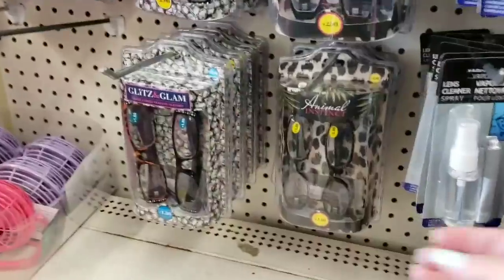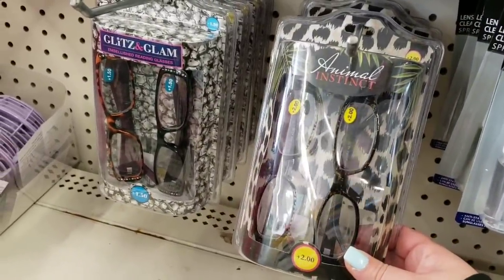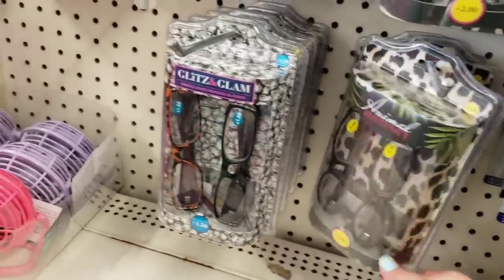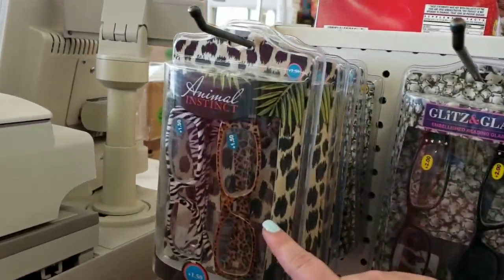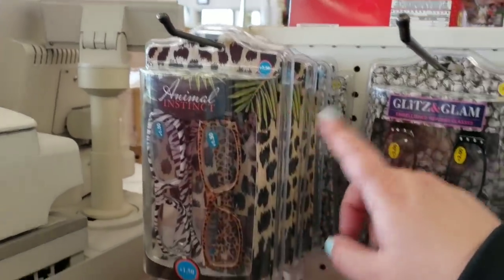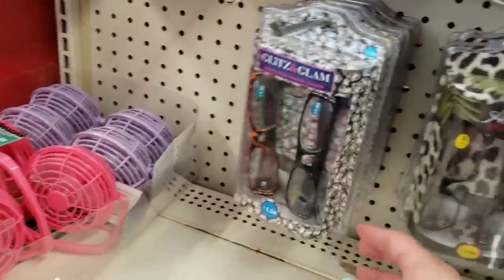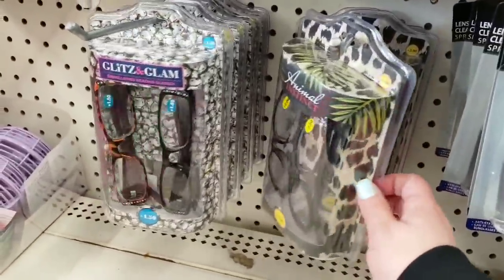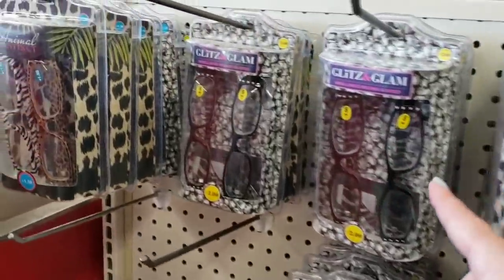They have these two-packs of readers — Animal Instinct and Glitz and Glam — a few different prints depending on what you need. The 1.50 strength, two-pack — I wish they had just one, but that's still a great deal at just 50 cents a piece for readers, and they've got some cute prints.